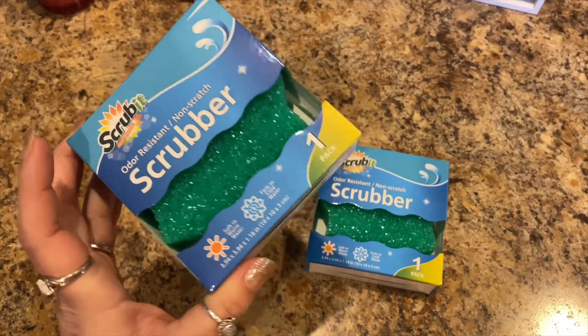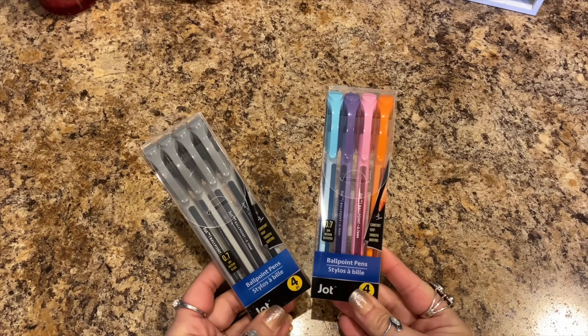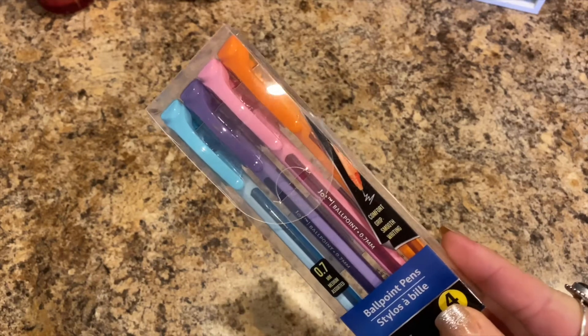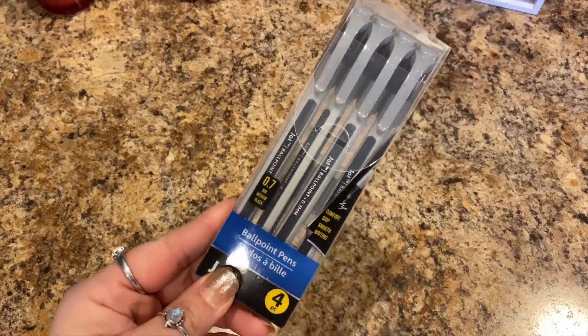I picked up two of these — they were new. They're Jot ballpoint pens, 0.7 millimeters medium. This one has assorted colors — comfort grip, smooth writing — so it has blue, purple, pink, and orange. Then this one is all black. You know I love my pens.